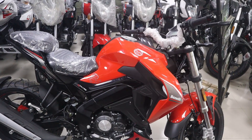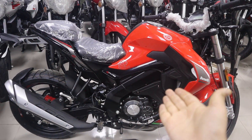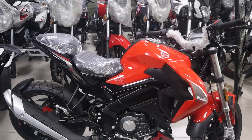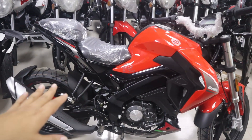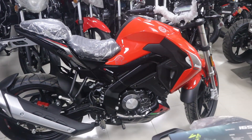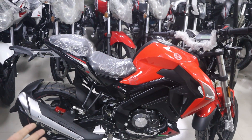The wheelbase is 134 mm. The bike comes in 3 colors. You can see the red, white, and black color options. The bike is priced at 4500 and you can find the full address in the video description. The white color seat height is 174 mm.